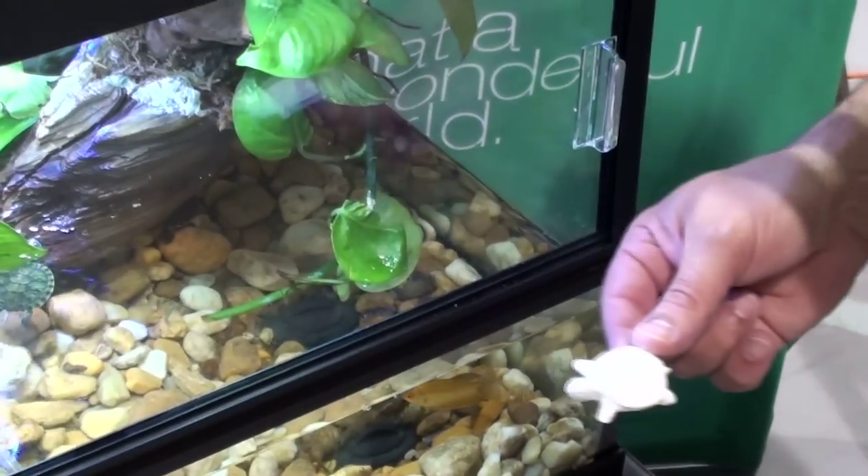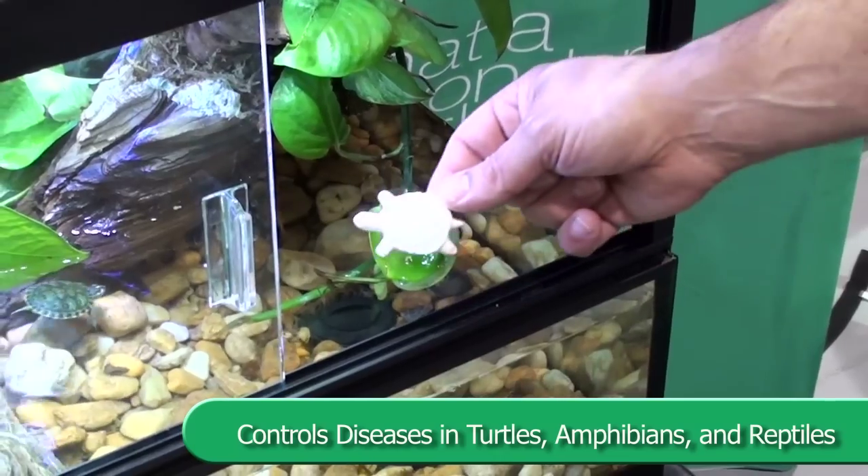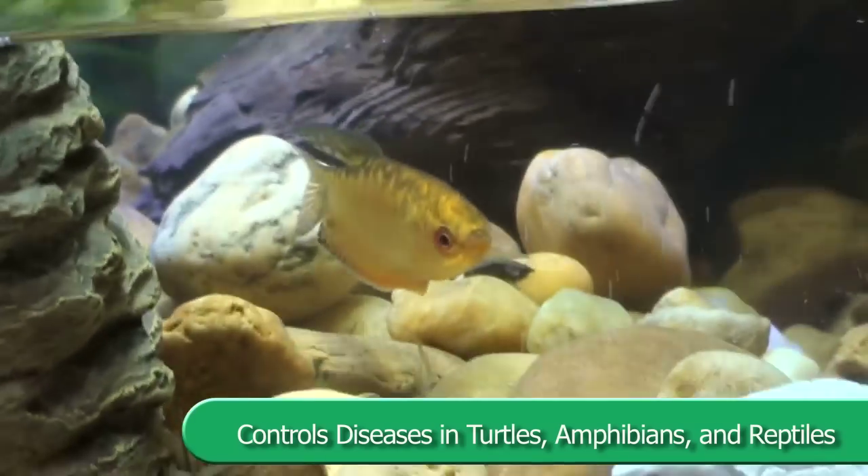Reptogard is a sulfa-based product that is beneficial in the maintenance and treatment of water for terrarium inhabitants.